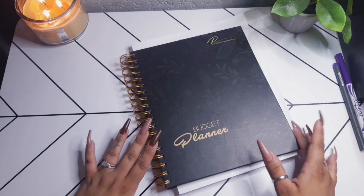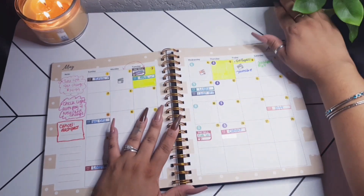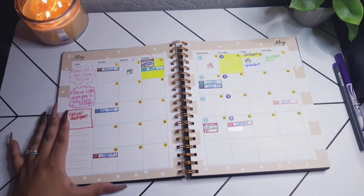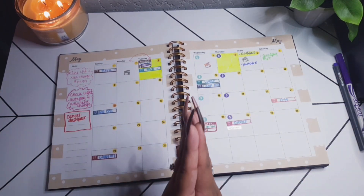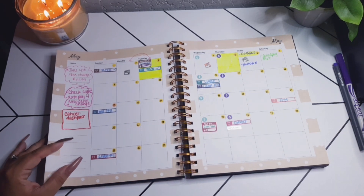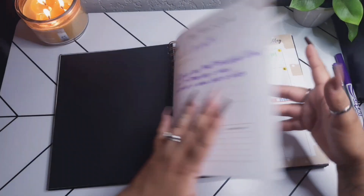I'm excited because I haven't done a planning check-in in so long. If you watched my budget and planner setup for the month of May, I really wanted to focus on using my planner, sticking to it, and making sure I make this month work in my favor. Go check out that video — it's called something like 'Budget the Whole Month With Me.' For the first week of May, we did really good.